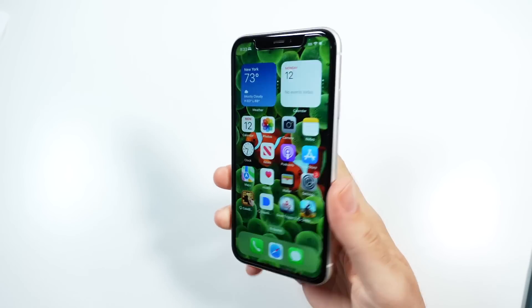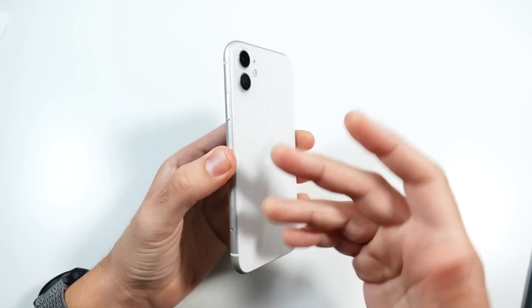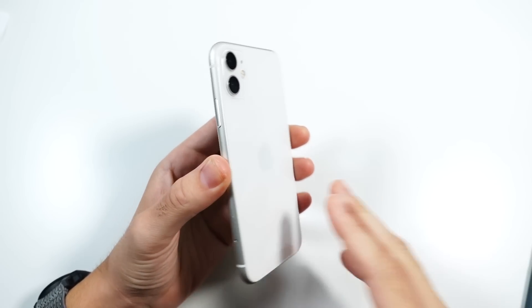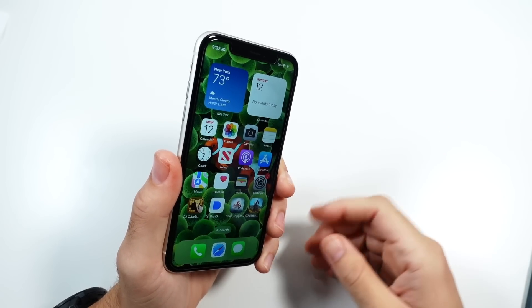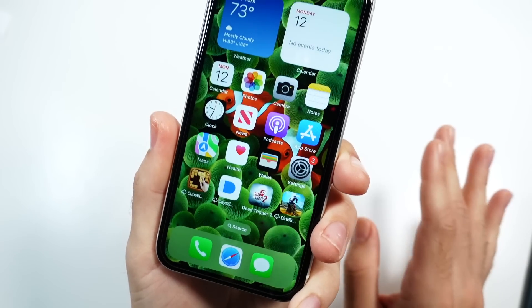Don't be too disappointed, because I do believe they might bring the iPhone 11 back in the form of maybe the 10R-like body for the next SE. I'm pretty sure they can't keep that smaller SE design around forever, so we might see this resurrected in the future in the form of a future SE.